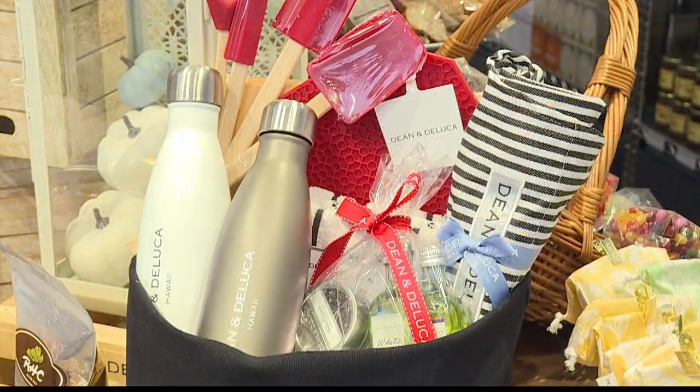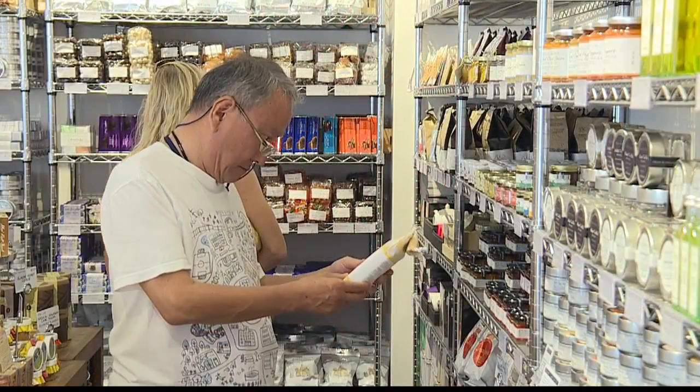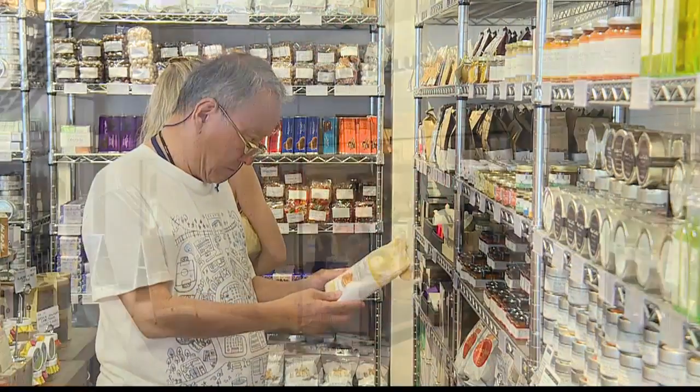I am loving the store — so many cool things. With the holidays right around the corner, do you have any suggestions for gift ideas? Absolutely. We have our gift baskets — they're already customized and pre-made — but our customers can also make it special for them. We have different products from local honeys, local coffee, Hawaiian chocolates, and Hawaiian cookies, so there's a lot of variety they can choose from and make their own for that special someone.